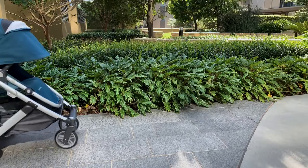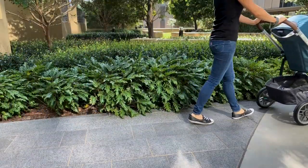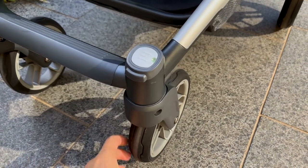The UPPAbaby Cruise has been designed for urban parents — people who like to get around the city but still go for walks at the weekend. The upgraded wheels on the version 2 of the Cruise have really made this possible.